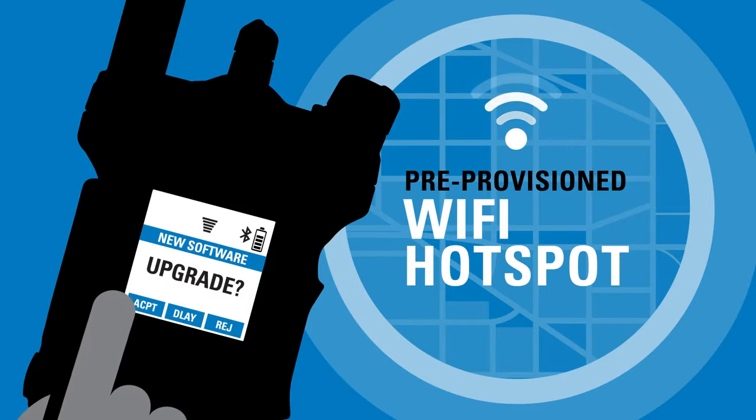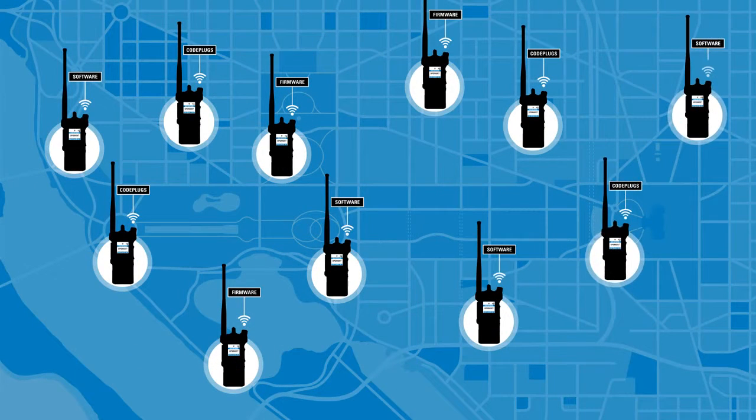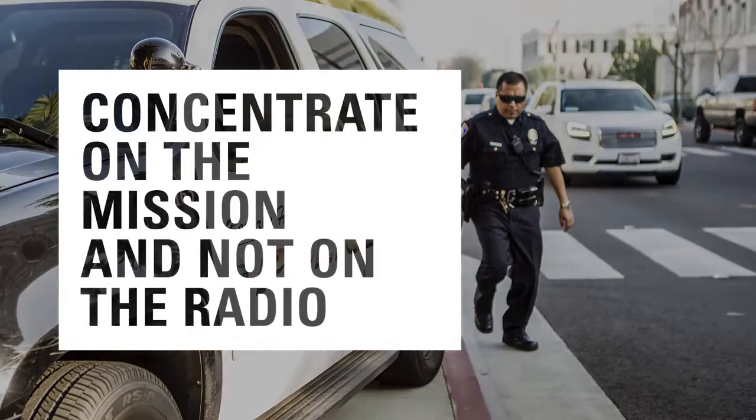These updates are automatically downloaded to your radio when you come within range of a pre-provisioned Wi-Fi hotspot, without interrupting your voice communications. Even the largest fleet of radios can be brought up to date in minutes. This means that officers can concentrate on the mission and not on the radio.